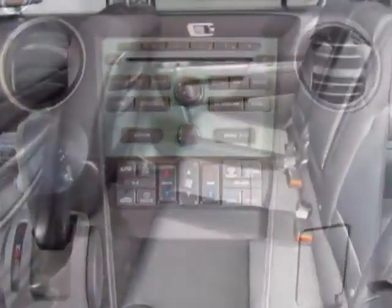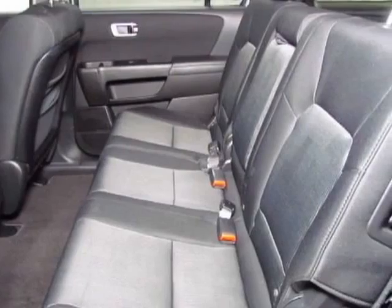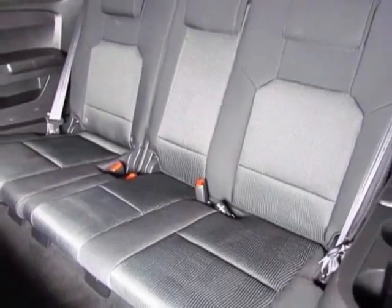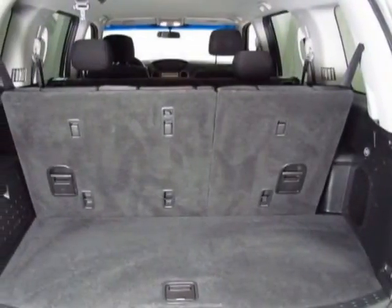It has a 5-speed automatic transmission. Additional options for this vehicle include power locks, satellite radio, tow package, driver airbag, and third-row seating.